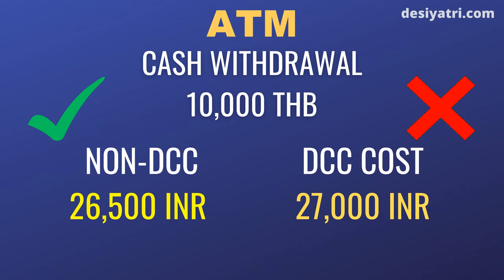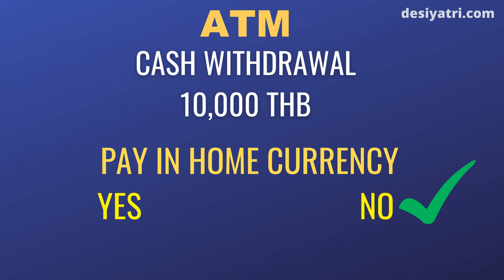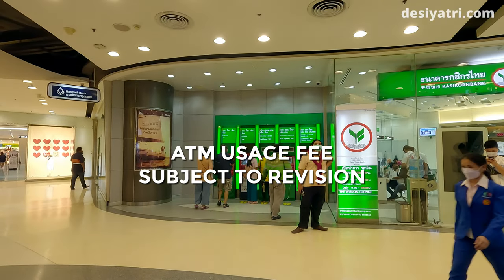If the ATM gives you the option to say yes or no, choose no. If the ATM is forcing you to opt for DCC, it is better to cancel the transaction and look for a different ATM. ATM providers are already earning a fee of 220 Baht — they don't deserve any more money from us.